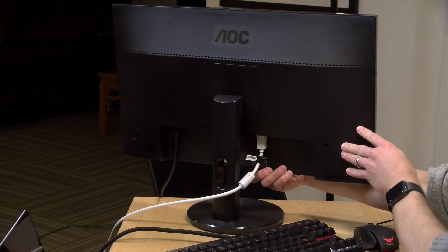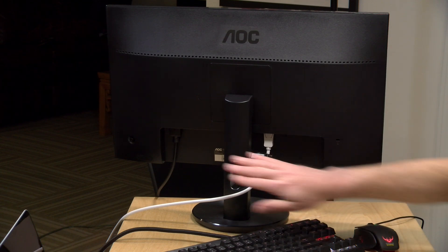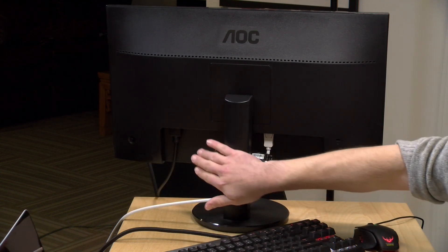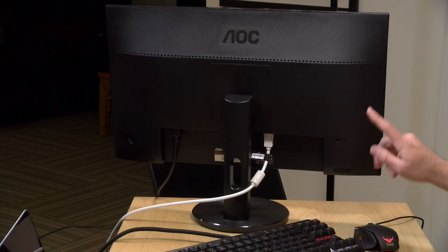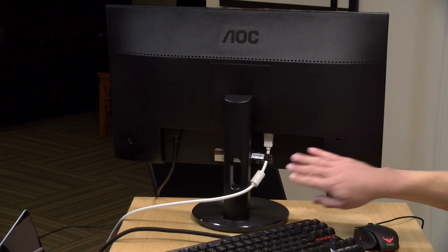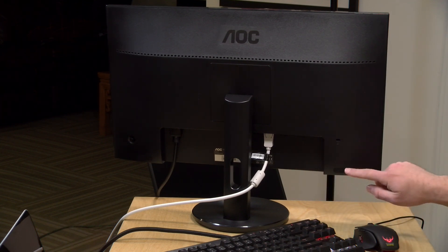Looking at the back of the monitor, there's not much beyond the inputs underneath. You've got the control button, and the power supply is built in — no power brick, which is nice. There's a Kensington lock and a headphone jack back there as well. But there are no internal speakers, even though it looks like it has them with those little speaker grills.